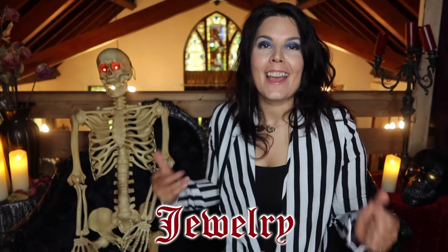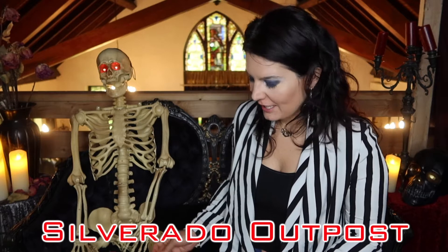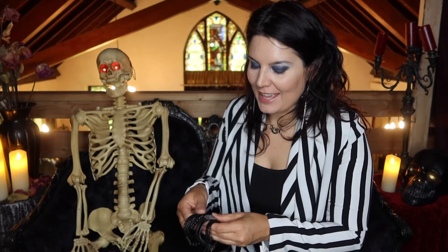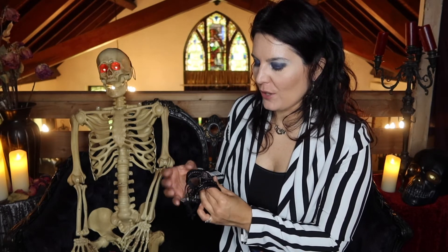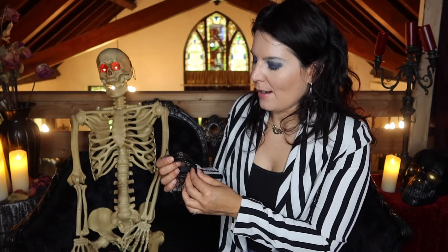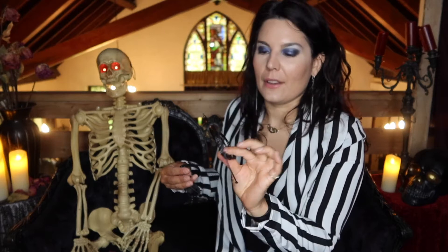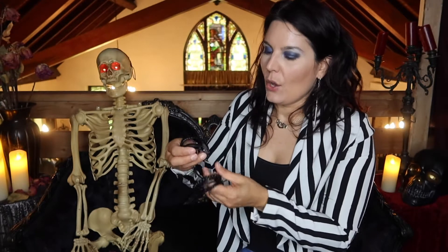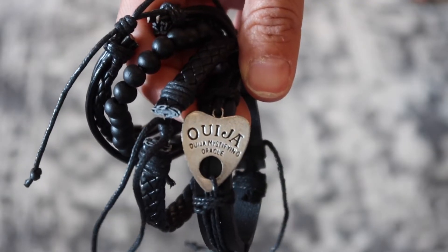Moving on to our second category, which is jewelry. This small business is called Silverado Outpost, and I purchased these. It's more of like — I don't know what you would call this — but a bunch of bangles and bracelets with kind of a bohemian vibe. Some are like leather, like wrapped leather, and we've got a beaded bracelet. We also have a braided one, and then we have the Ouija charm on this one — it's all in black and it's super cute.